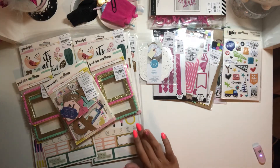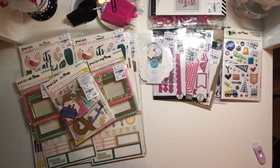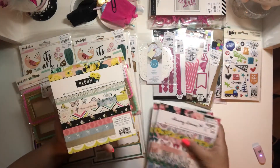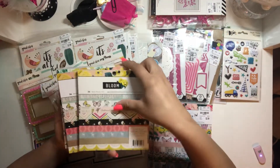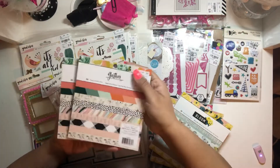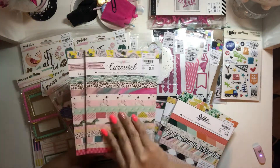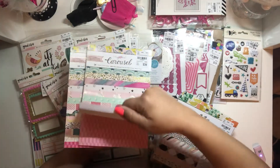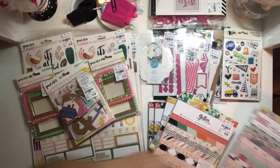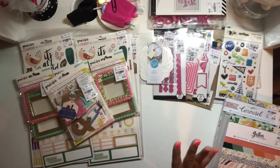Now we're going to get into Maggie Holmes. Bear with me, guys — I have a lot of stuff. Let's start with the 6x6 paper pads. I found two Chasing Dreams, two Bloom, two Gather, and two Carousel. Also the 6x8, so I picked up two of these. I'm not going to flip through them because I know you guys have already seen these thousands of times.